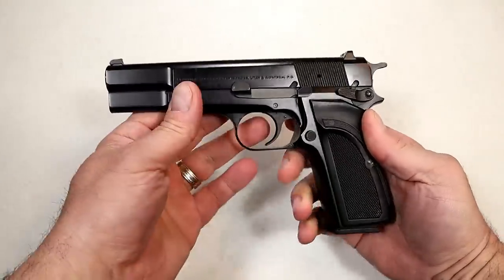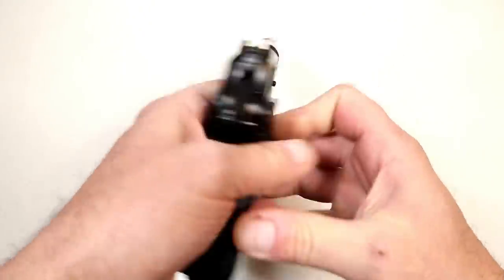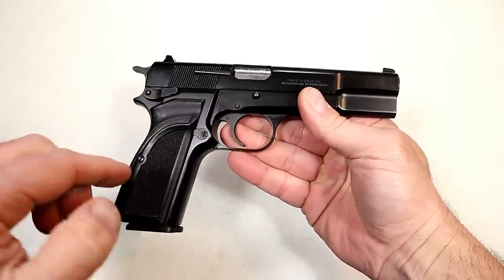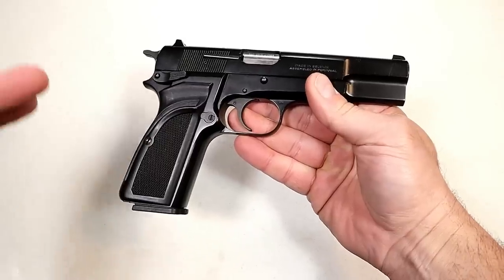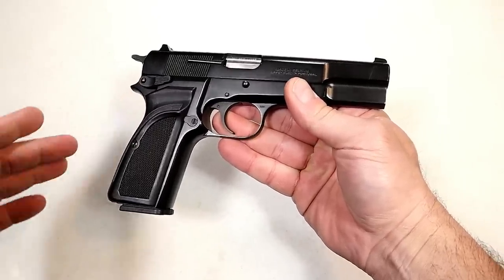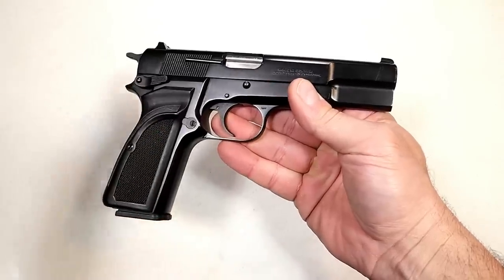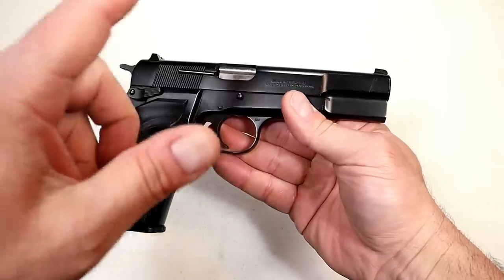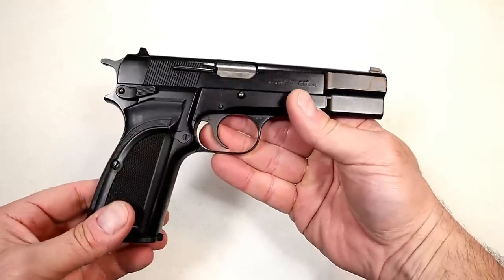Let's start with the Browning High Power. This was John Browning's last design. It's a beautiful handgun — this is a Mark III. And when it was for sale, the MSRP was over $1,100, and that is the driving factor. People weren't buying them because they were so expensive. And with so many other choices out there, I don't think people were running to get the Browning High Power.